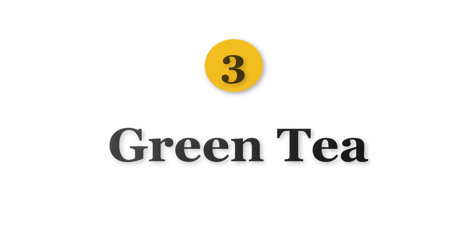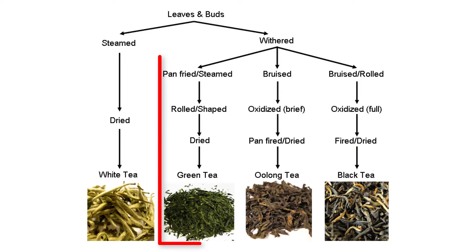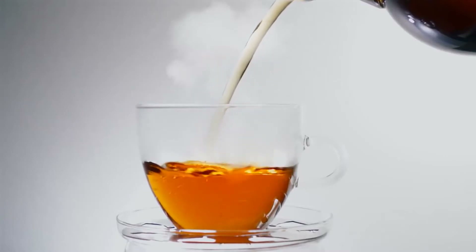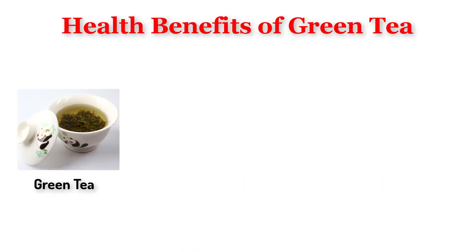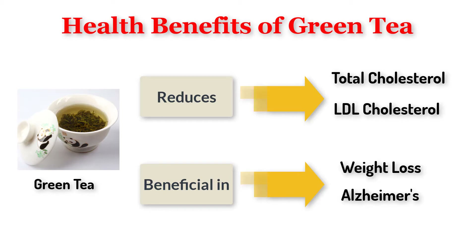Number 3 is Green Tea. Green tea is made of un-oxidized leaves and is less processed, due to which it has a high amount of antioxidants and polyphenols. Green tea has the potential to reduce the risk of cancer, and in countries where consumption of green tea is high, cancer rates are lower. It is associated with low deaths due to heart diseases, reduces total cholesterol and LDL cholesterol, and is beneficial in weight loss, Alzheimer's, and diabetes.